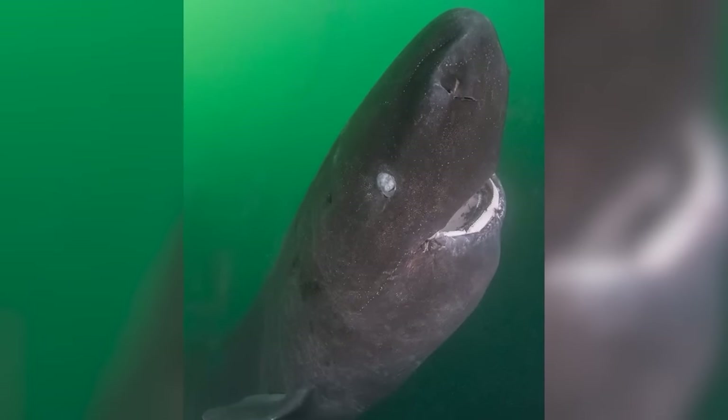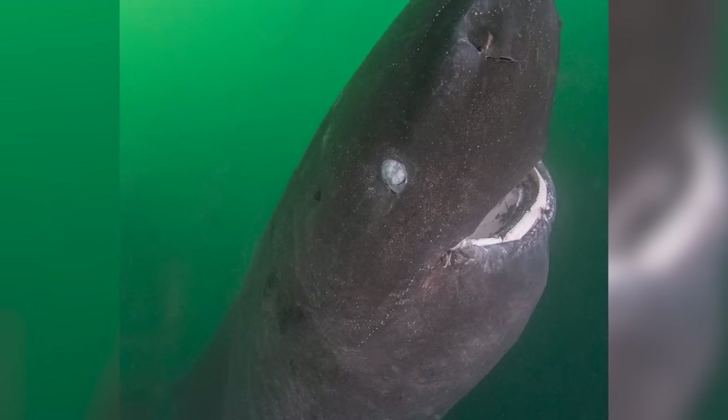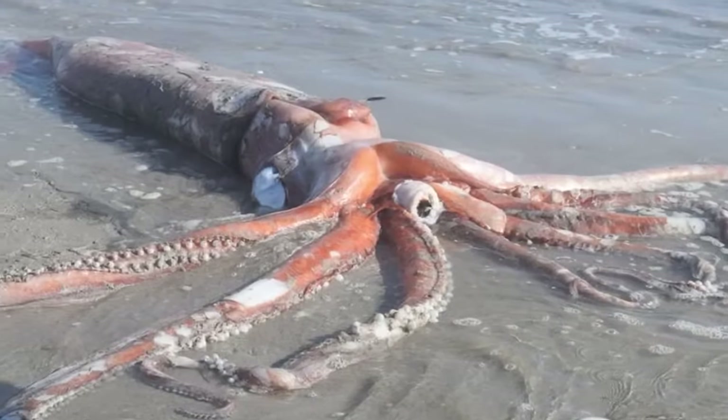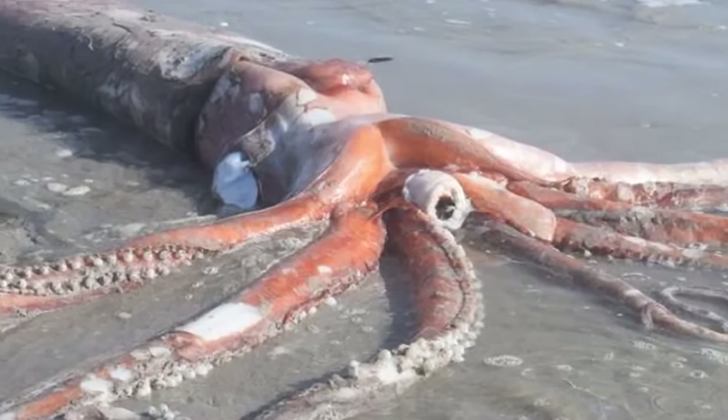They can inhale their prey with their large mouths and then tear them up with their sharp teeth. They tend to stick close to the bottom of the ocean, living up to 6,600 feet. They are known to eat large fish, crabs, or even octopus. One large sleeper shark was caught, and upon examination of its stomach contents, was found to have been surviving almost entirely on giant squid. For reference, giant squid are typically known to reach lengths of 7 to 16 feet long.